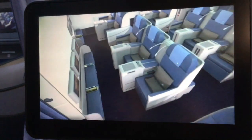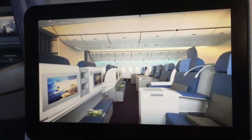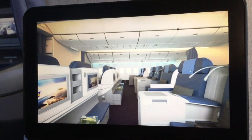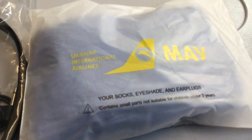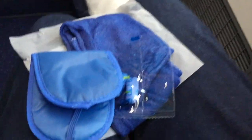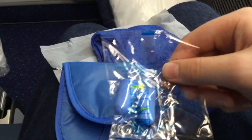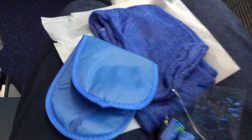A preview of the Boeing 777 is played during boarding. The cabin crew passed out amenity kits and headphones. Inside the very basic amenity kit there are earplugs, socks, and an eye mask.